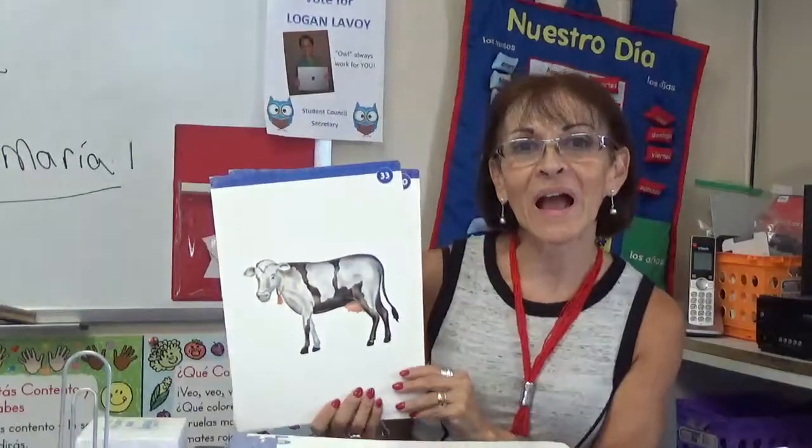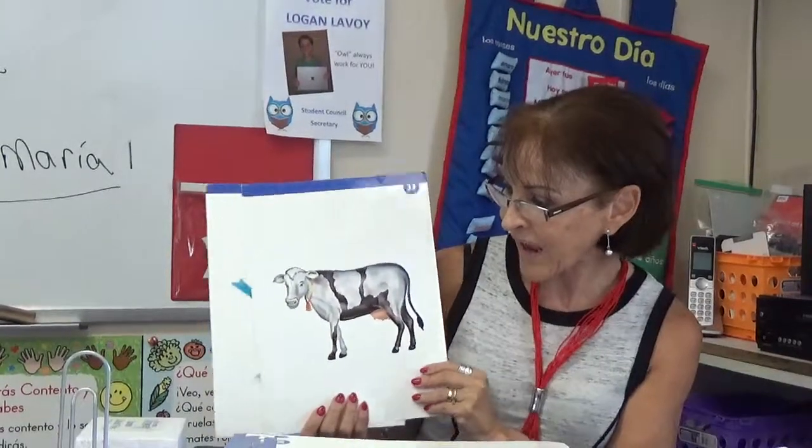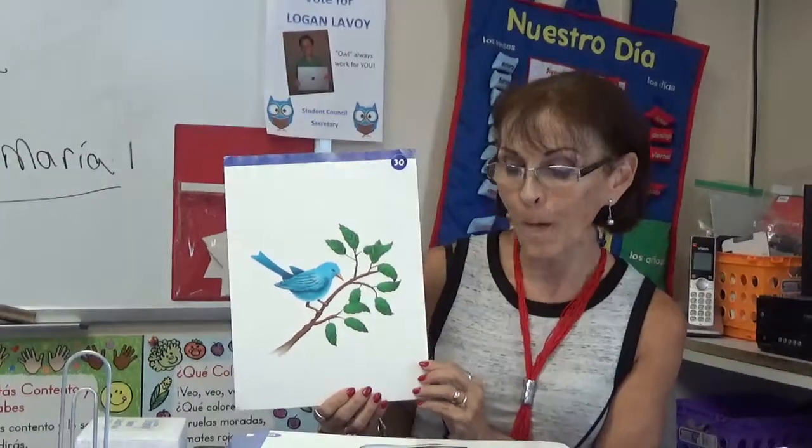La Vaca. La Vaca — cow. La Vaca. El Pájaro — bird.